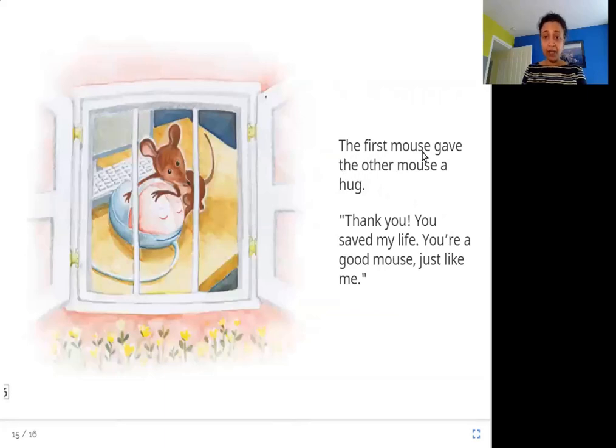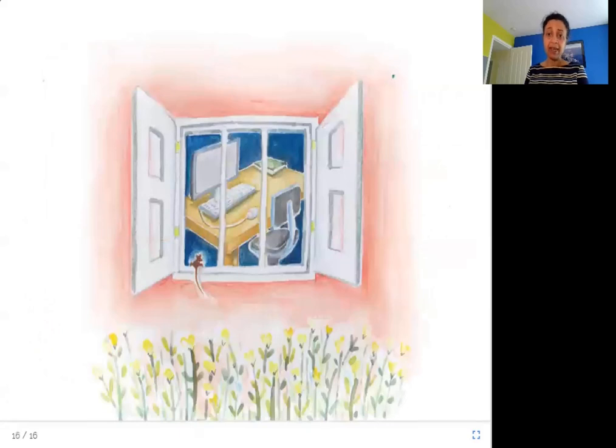The first mouse gave the other mouse a hug. Thank you. So now the first mouse is going to be friends with the second mouse — he gives her a hug and says, thank you so much for saving my life. You are also a good mouse like me. Here they are, the real mouse and the computer mouse, and they are now friends.